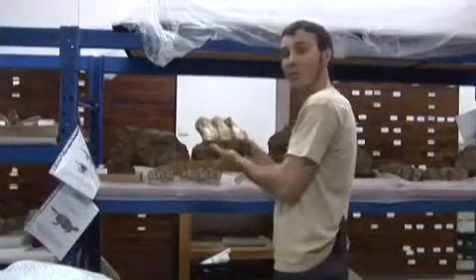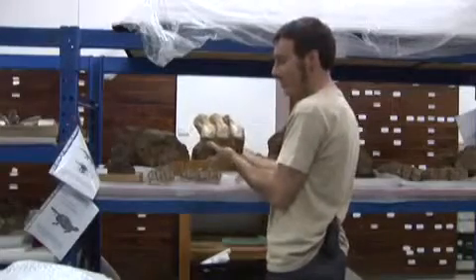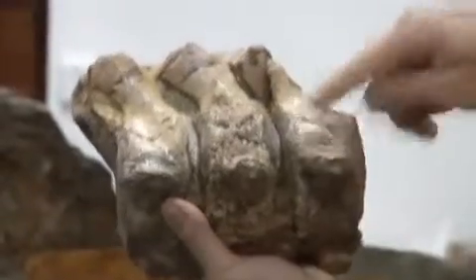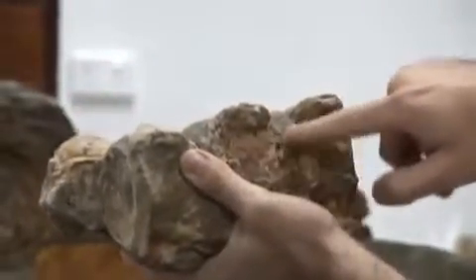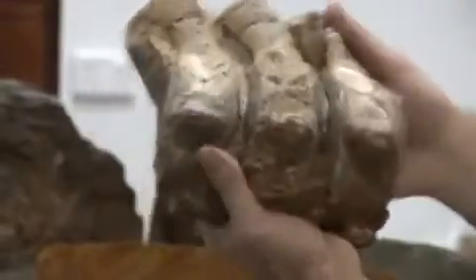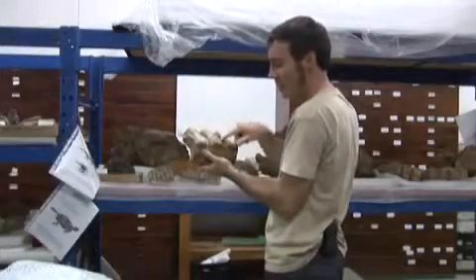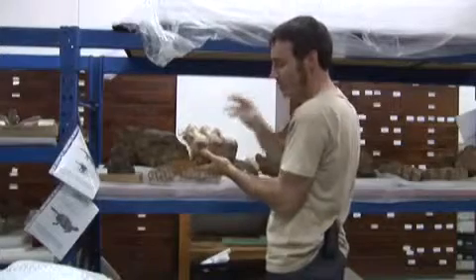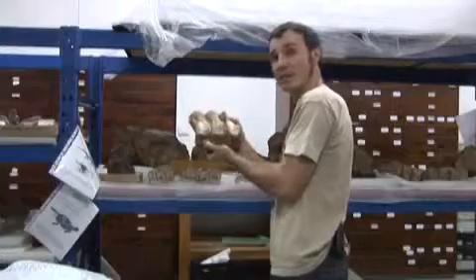Fossils are not only dead bodies but they can also tell us about the life of the animal. What I've got here is a series of plesiosaur vertebrae, and one of them in the middle has in essence a bone infection. It's had an injury of some sort — something may have bitten it, or anything could have happened — but bacteria got into the bone and created a callus. This has been preserved within this fossil and tells us something about the particular life of this animal.